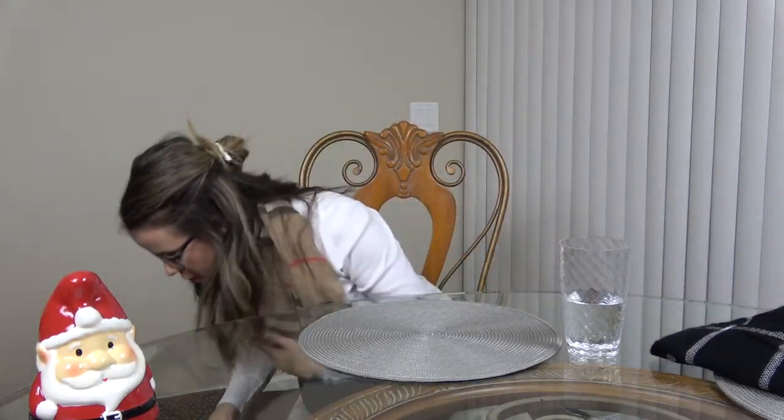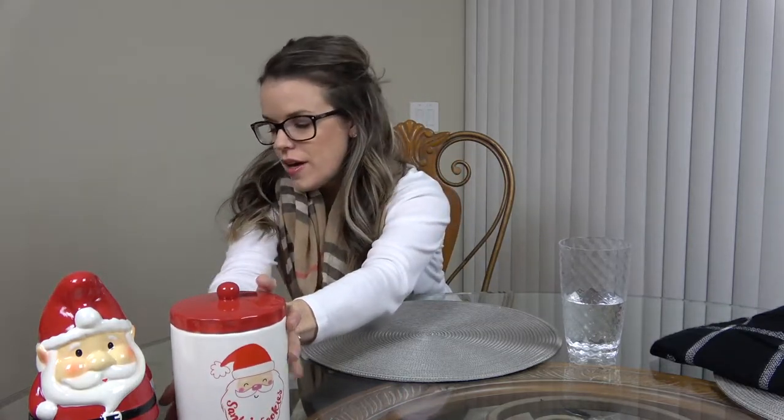The next thing is another ceramic piece that says 'Santa's Cookies.' I thought this was super cute just to have in my kitchen — you can put cookies or little treats in there. This is also five dollars.